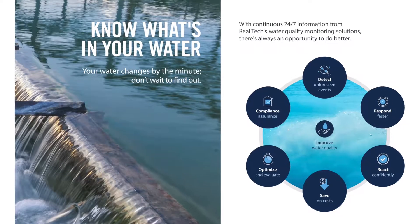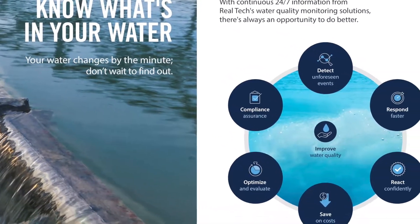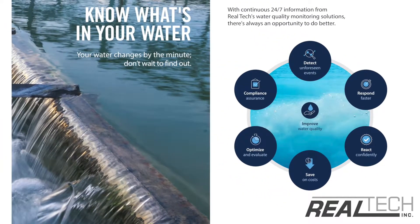For over 15 years, thousands of clients in over 50 countries have trusted and relied on Realtek's solutions to meet their water quality monitoring needs.